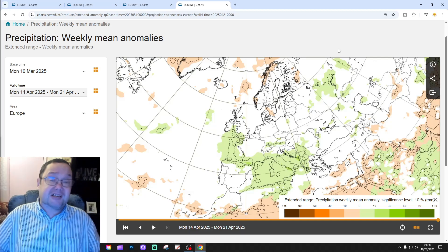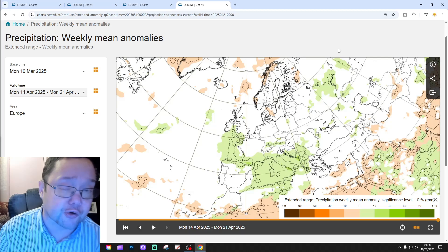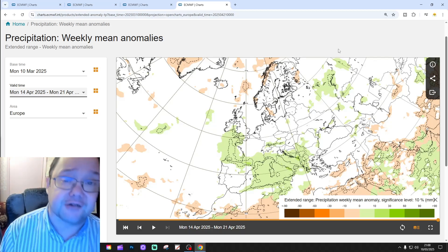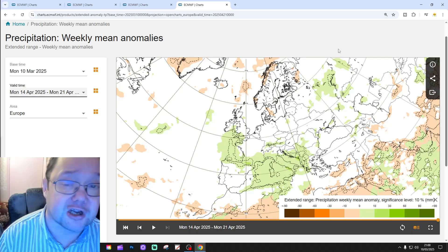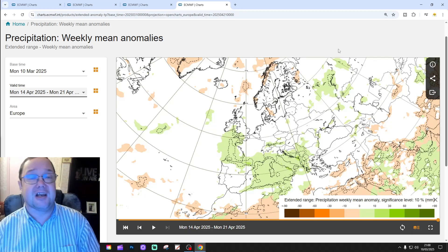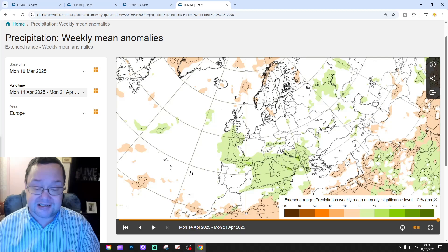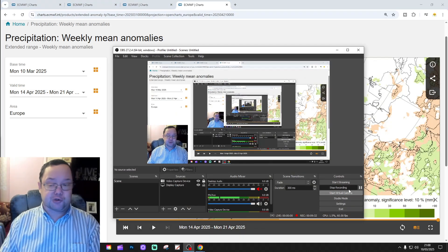We'll see — just a snapshot of what the models are showing; it could look completely different. We'll do this again on Saturday with a UK and Ireland focus video. We're going to be back a little bit later on with a 10-14 day forecast — come back for that later. That's today's extended European outlook done.